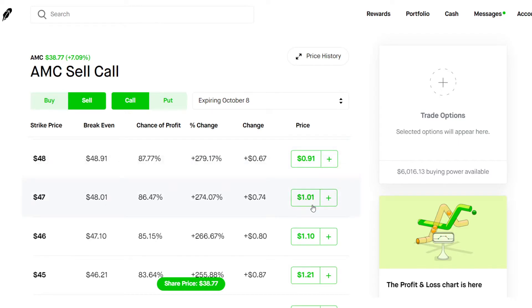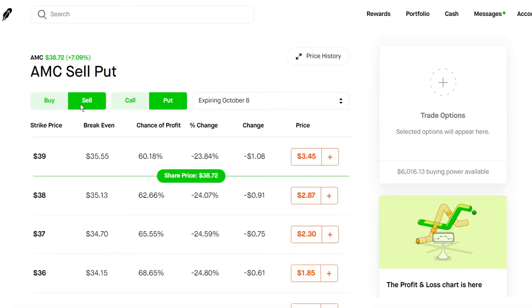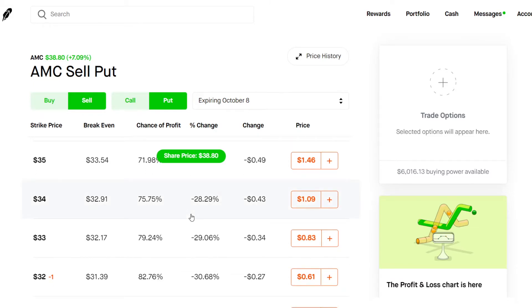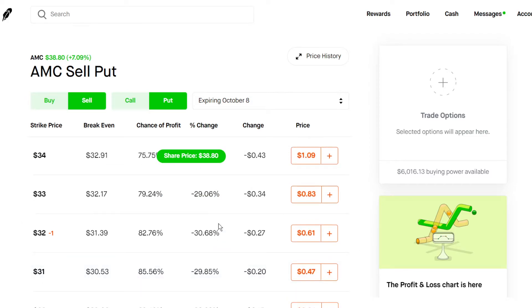So once you've sold a covered call — which would be, for example, this $47 one expiring next week — you would want to head over to the put side to sell a put. And we're going to be selling a cash secured put. Something that we're really looking at is we want at least around 80% chance of profit. I've sold this $32 cash secured put for October 8. As we can see here, with 82% chance of profit, and we're collecting $61 of premium.